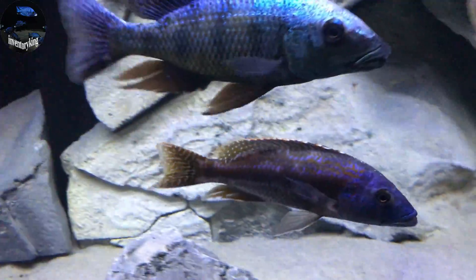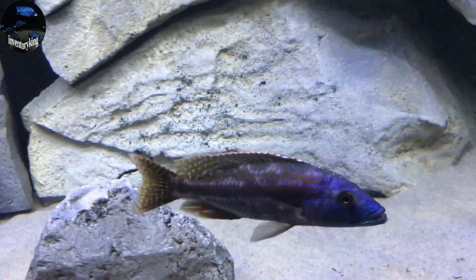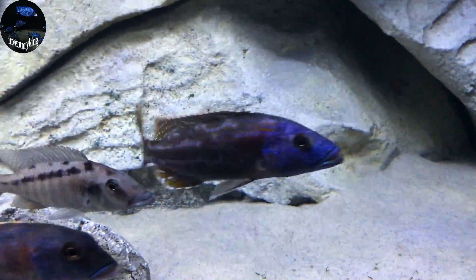The Nimbochromis fuscotaeniatus is an ambush predator, and these are beautiful fish. This guy is nowhere near maturity, and I'm excited to watch him grow.